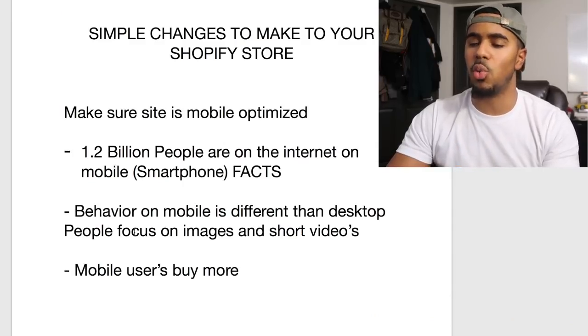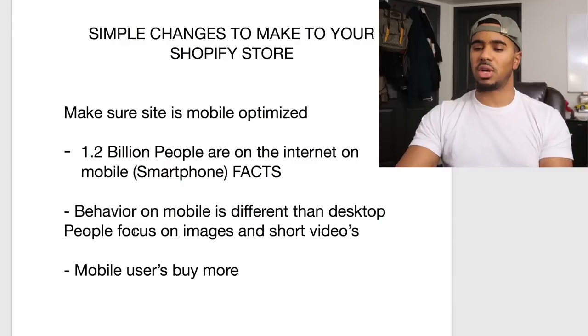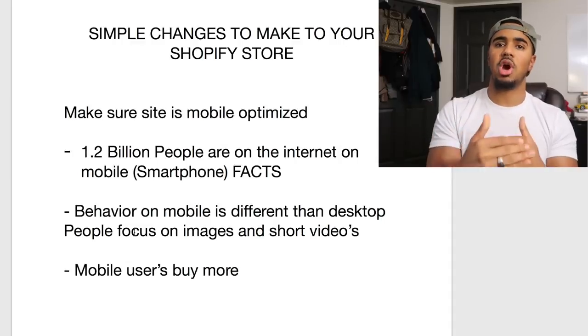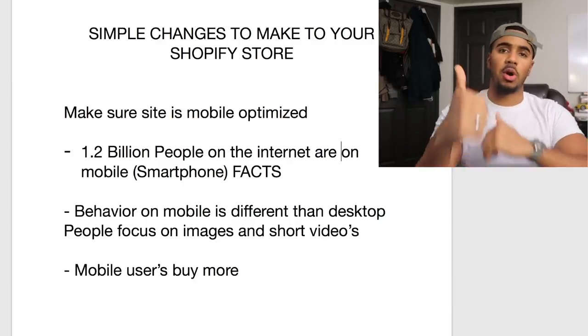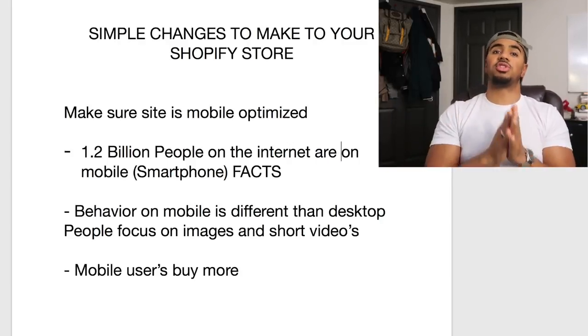The first thing you want to do is make sure that your website is mobile optimized, and this is a huge mistake that a lot of people don't address because they only focus on fixing up their website for the desktop version. They're not thinking about the consumer on the other end of the screen. 1.2 billion people on the internet are on mobile, specifically smartphone — you guys can look that up. You should absolutely have your website mobile optimized.